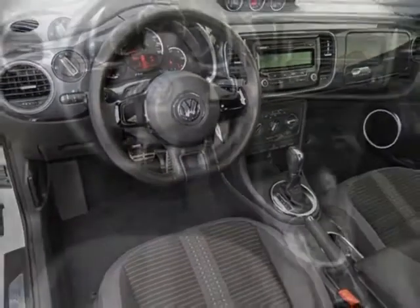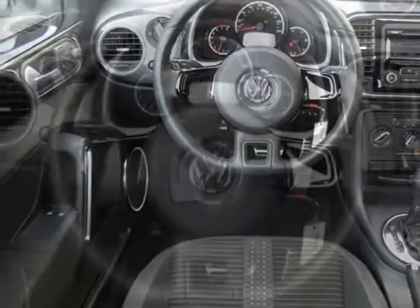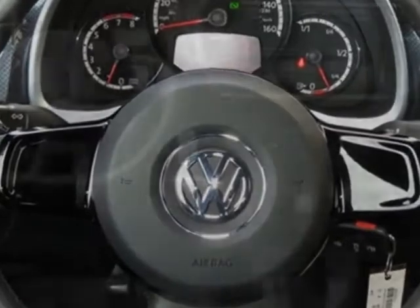Additional options for this vehicle include the standard paint, first-aid kit, candy white, Titan black, sport cloth seating surfaces, and the turbo front-rear rubber mat kit.